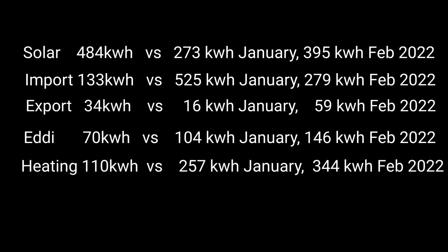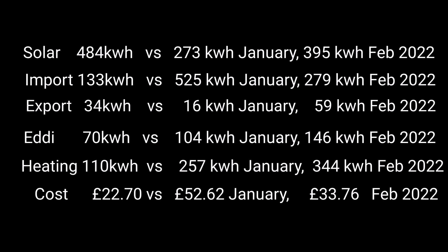All heating elements including the Toshiba air conditioning used just 110 kilowatt hours, more than half what we used in January. It was a lot colder in January, and in February 2022 it was 344 kilowatt hours - so a third of the heating cost this year. The total cost was £22.70, versus £52.62 last month and £33.76 last February, so despite energy costs going up hugely we actually spent less on energy this month.